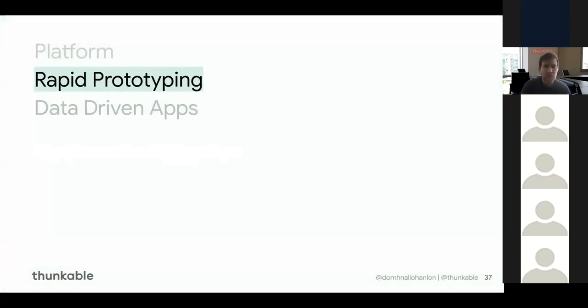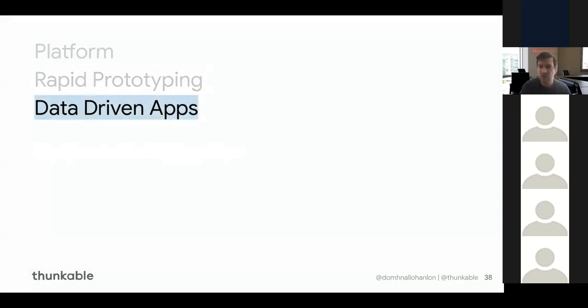That wraps up the rapid prototyping section. What I'm going to do now is share a copy of that app with you quickly to show you how app sharing works, and then jump into the data-driven app section.